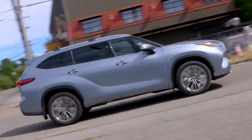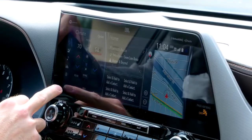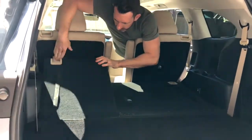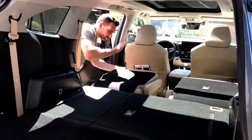For this Toyota adventure, we're putting the 2020 Toyota Highlander to the test. The Highlander is the perfect family ride, with Toyota Safety Sense 2.0 standard and seating for up to eight. The best part: the second and third rows fold down, providing a massive amount of cargo space.